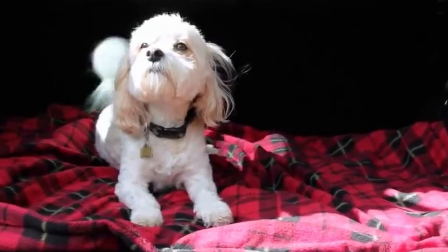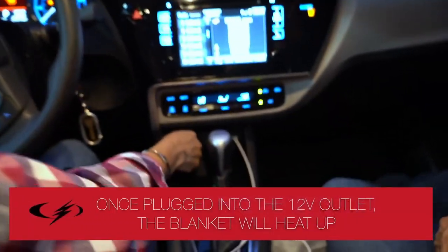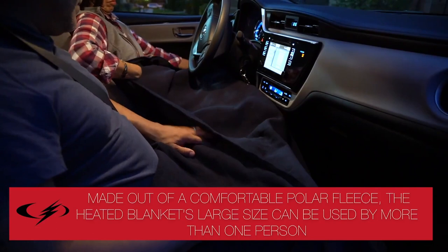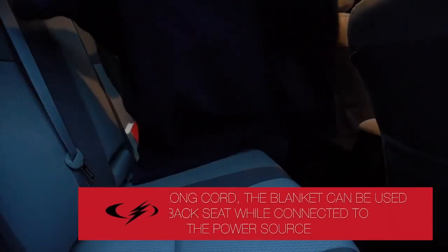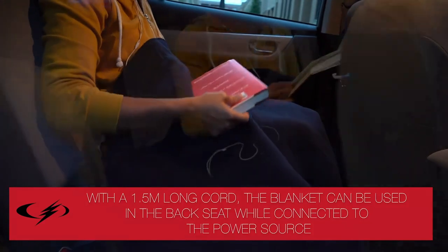This 43-inch x 59-inch (150cm x 110cm) blanket is made of comfortable polar fleece to keep the driver or passengers warm throughout long drives or in emergency situations. The blanket's large size makes for a great seat warmer, and the long 5-foot cord reaches all the way to the back seat of most vehicles for utmost convenience. Keep cozy with Schumacher's 12V Heated Blanket.